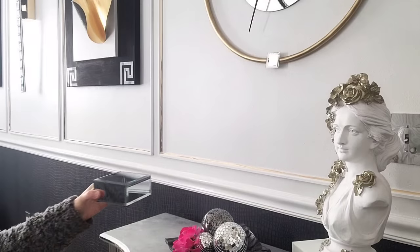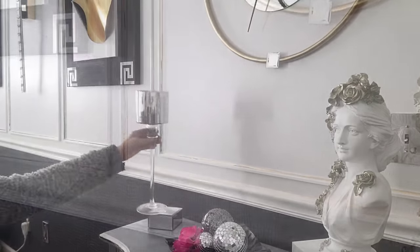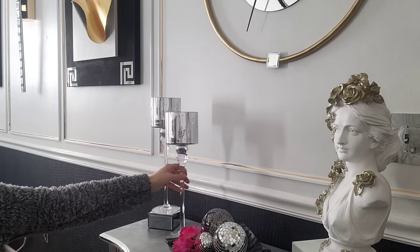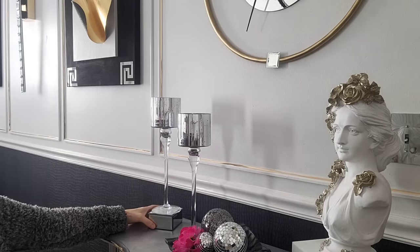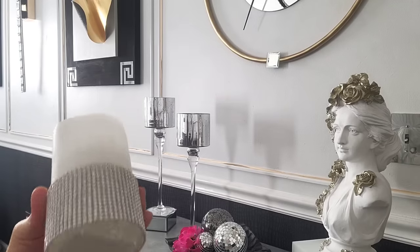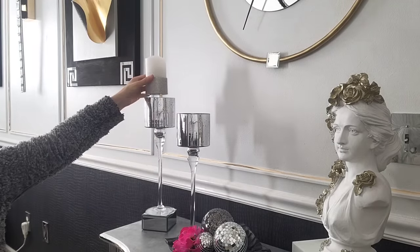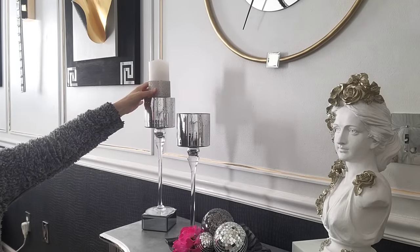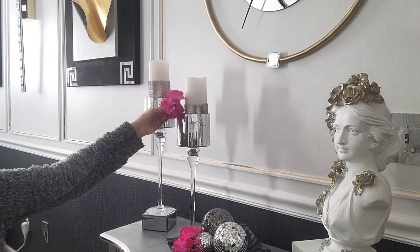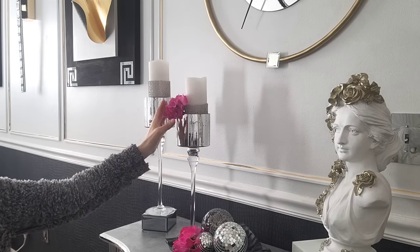And topped off with a punch of color with a floral from Dollar Tree. Since my candle holders were the same size, I wanted to create a staggered look by placing this mirrored riser under one of the candle holders. These white and rhinestone LED candles, which I purchased from Burlington at Christmas time last year, completed the look. And to tie everything together, I placed another fuchsia floral inside of the candle holder.